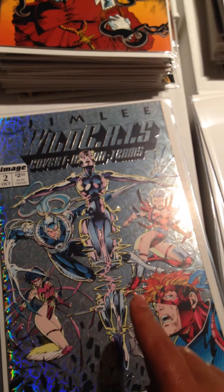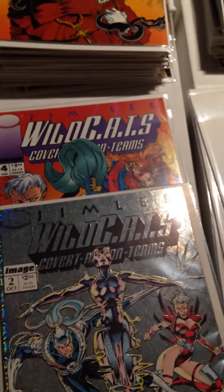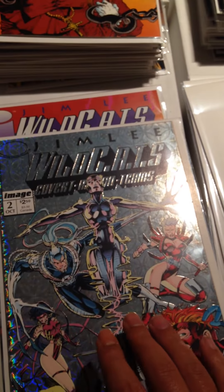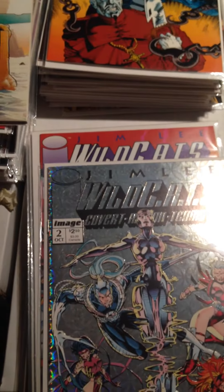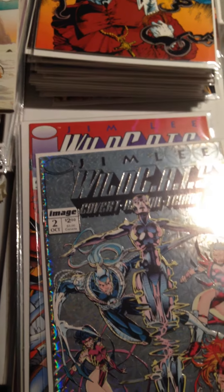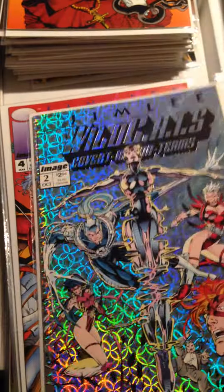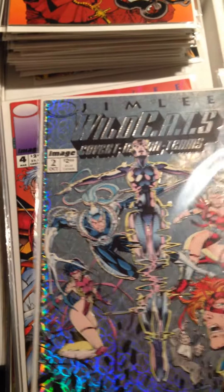Wildcats Covert — I can't quite remember what it was called, Covert Something Teams — I think it's a Jim Lee story. Issue Number 2 with the foil cover, really flashy. If you like the 90s stuff, there you go. It's almost like the 70s with the disco.